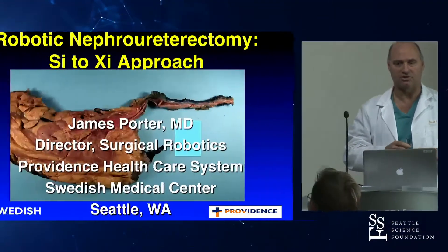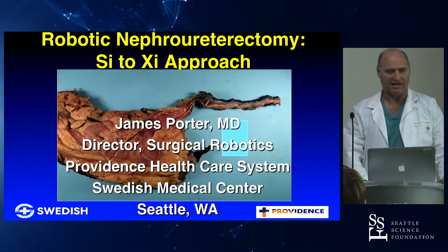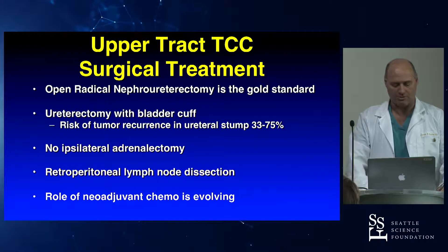I'm going to talk a little bit about Nefro-U, and it's a good lead-in to our case this afternoon. We have a Nefro-U, so we will talk about both the SI and the XI approach, because as the XI's come on board, it's been a change in how we approach things.